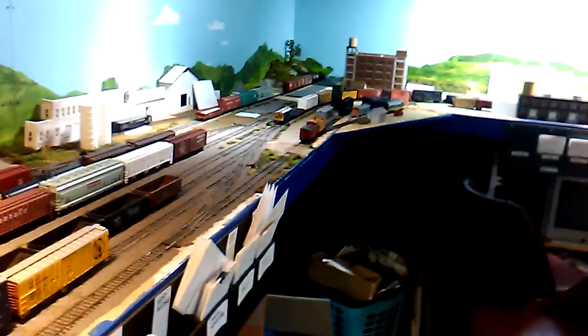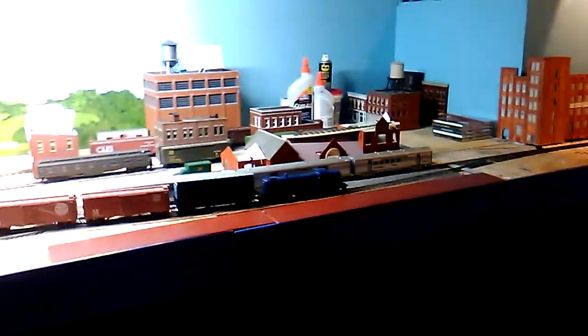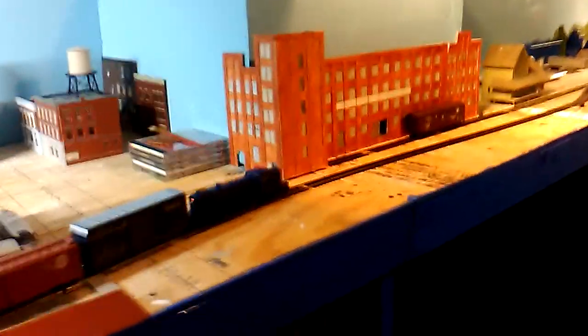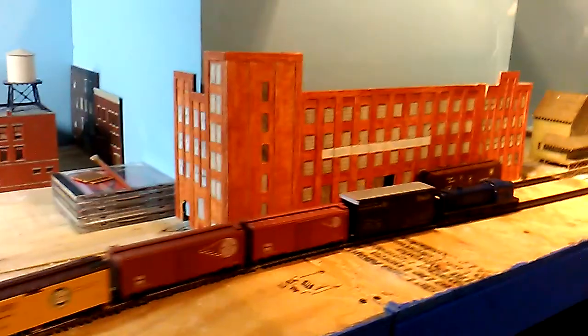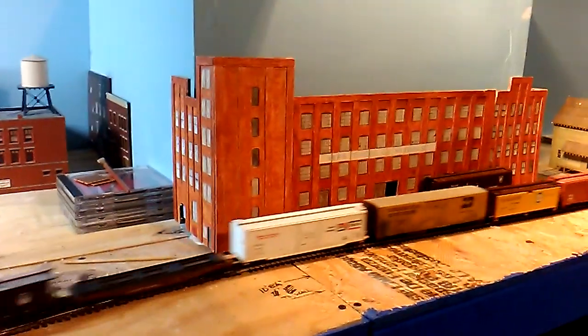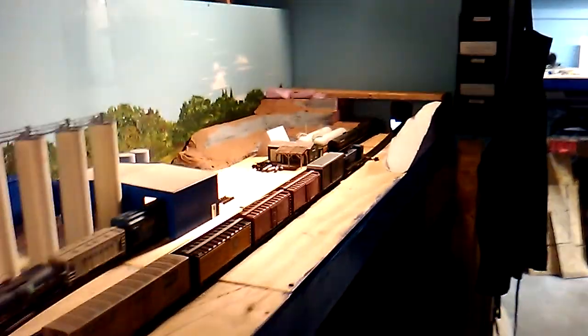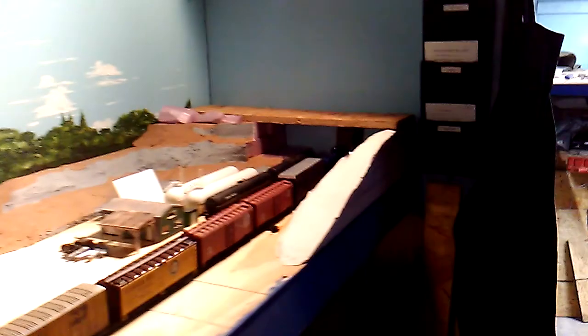Pardon the clutter. Yes, I still understand lighting is less than optimal at this point. That's Reps Furniture Company. It goes through Fragrant Valley - yeah, why not call it that - through the tunnel.